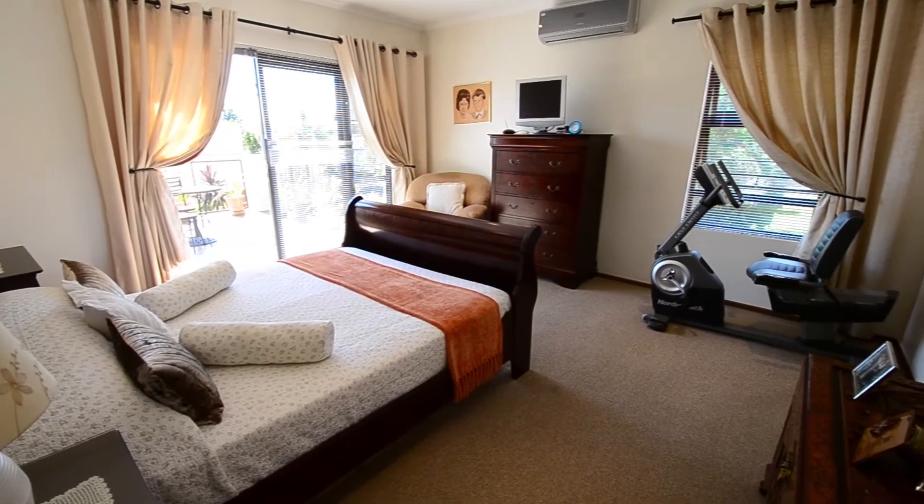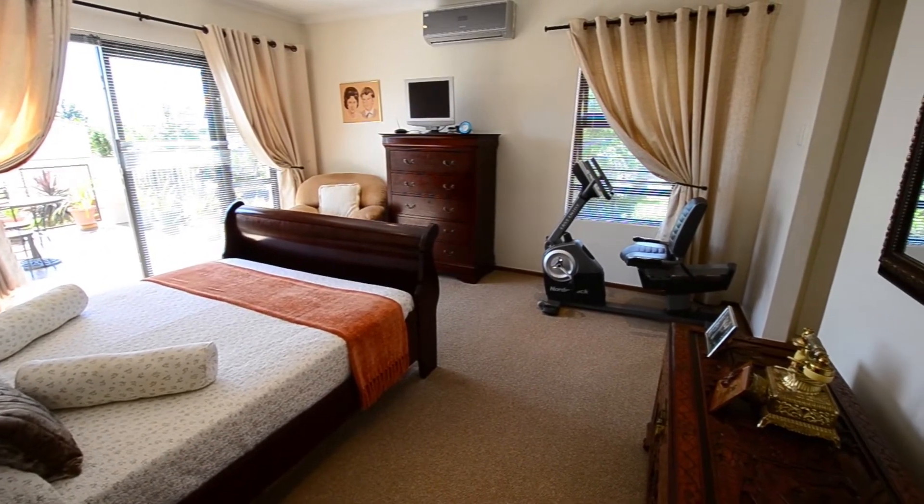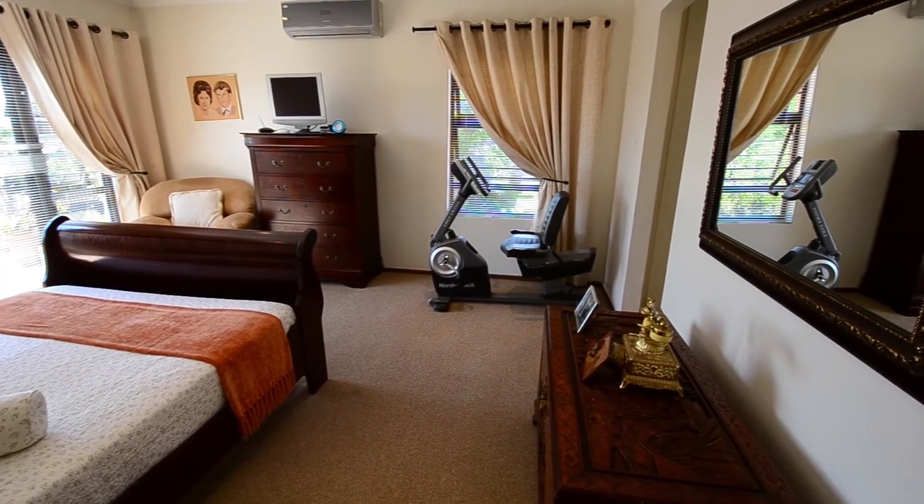The spacious main bedroom boasts carpeted floors, air conditioning, down lighters, a walk-through closet, en-suite bathroom and a large sliding glass door which leads out onto the balcony.